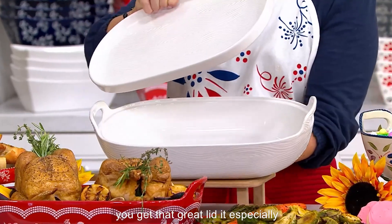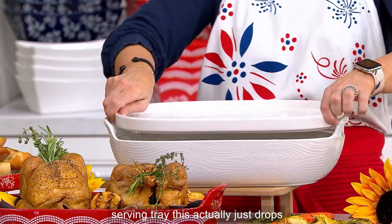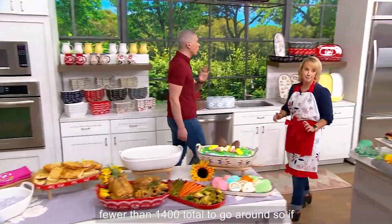Because you get that great lid, especially this time of the year, this is that serving tray — it drops right down inside. Now you can lid and double-duty cook anything that you need to. We need to get to colors and move — we have fewer than 1,400 total to go around.